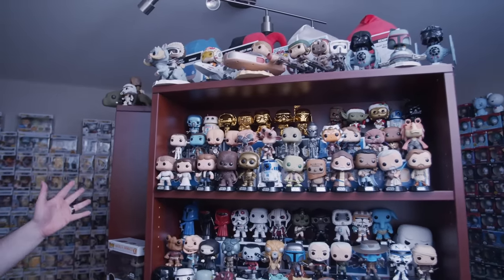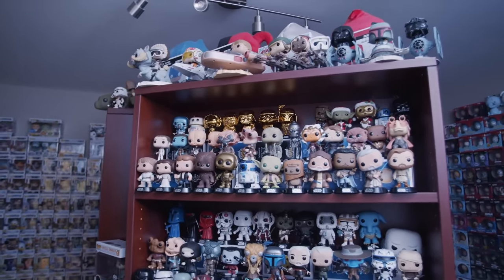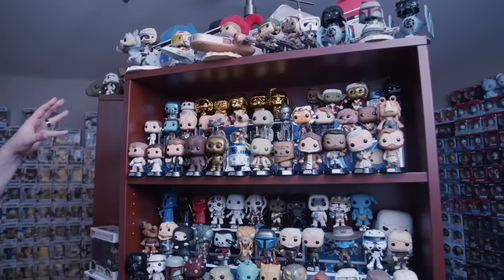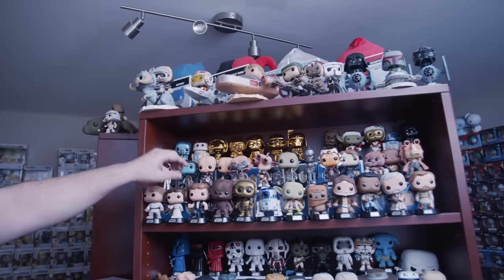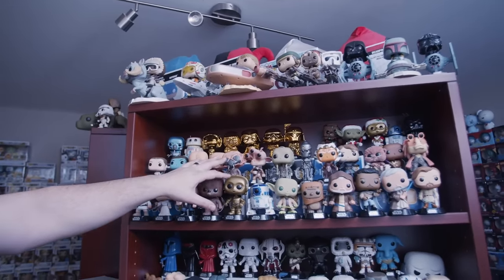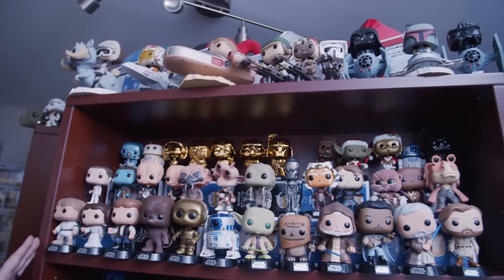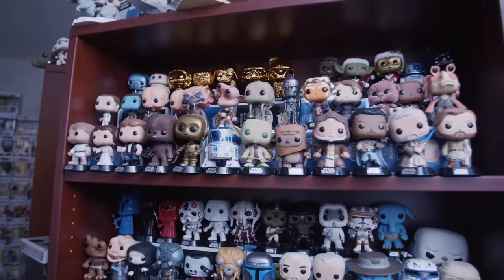Now we're in another back room — as if all that wasn't enough — this is where I keep all the Star Wars pops. On this shelf is all the original Star Wars from the first three movies in the 80s, and just like the Marvel pops, they're all bobbleheads. We have some of the original pops that came out for Star Wars — like Luke, Leia, Han Solo, Chewbacca, and so on.